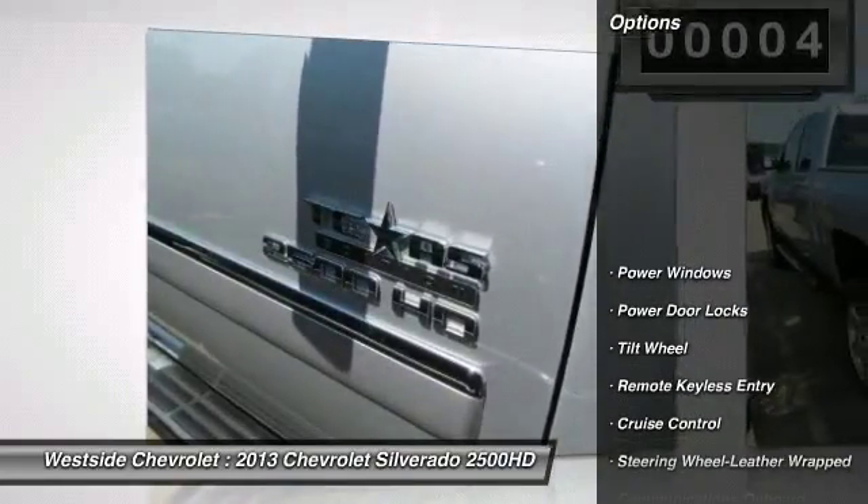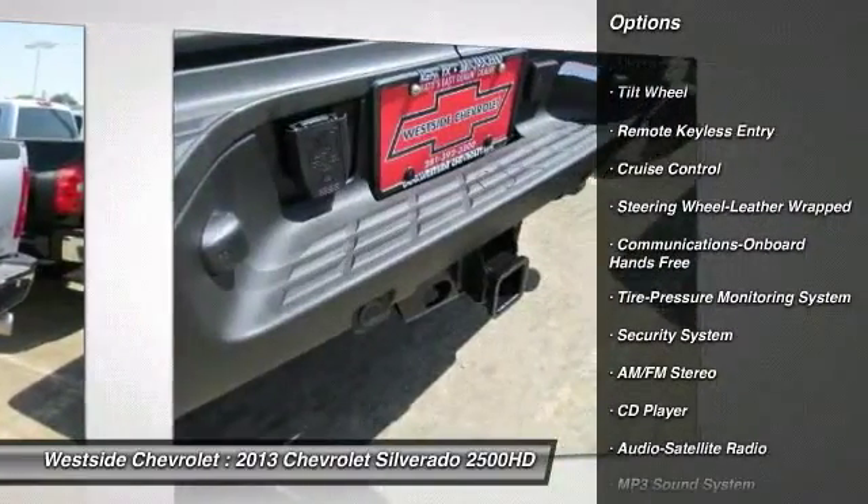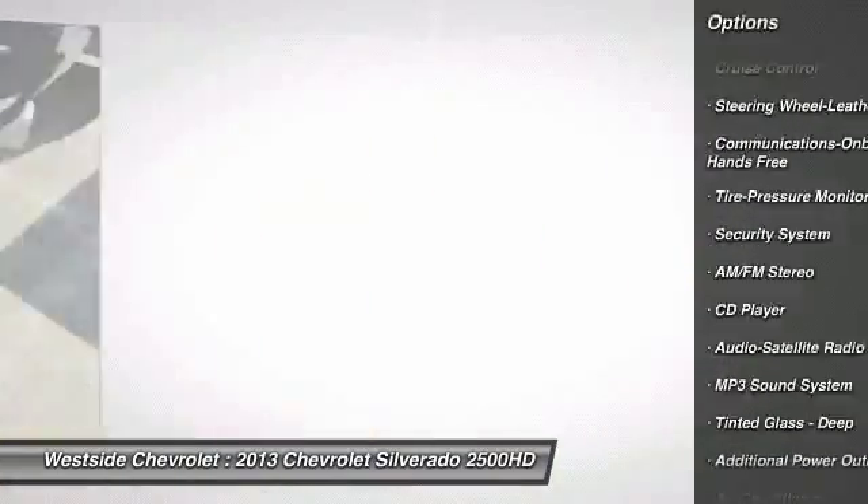Here are some of this vehicle's great options: anti-lock braking system, traction control, front air conditioning, power steering, cruise control, aluminum wheels.